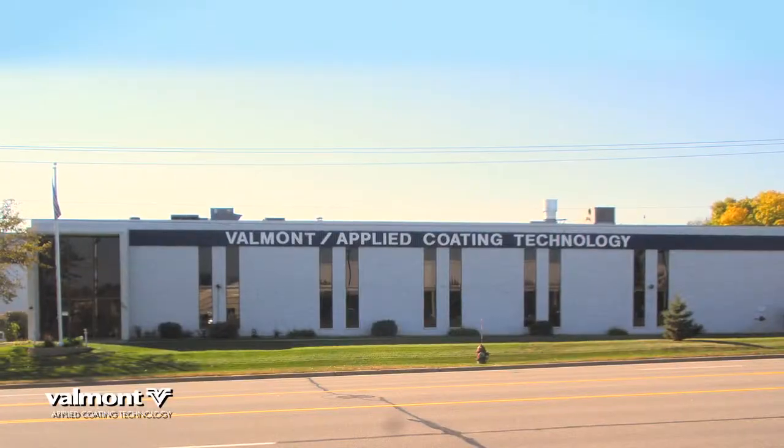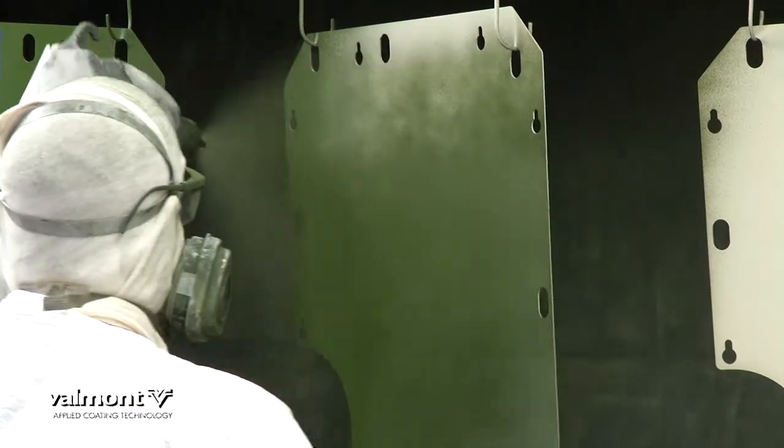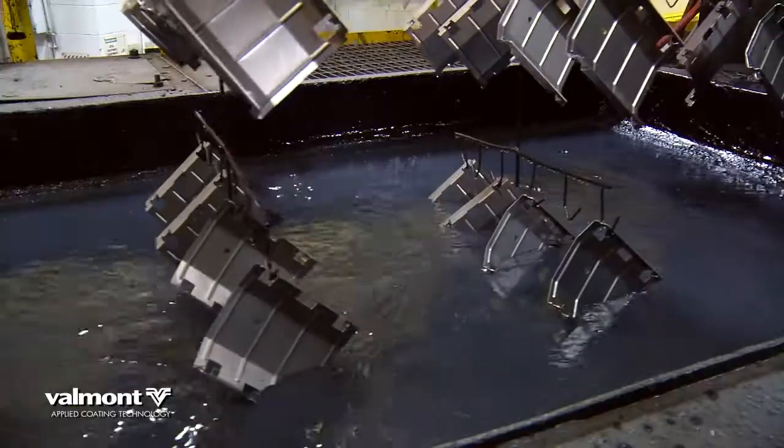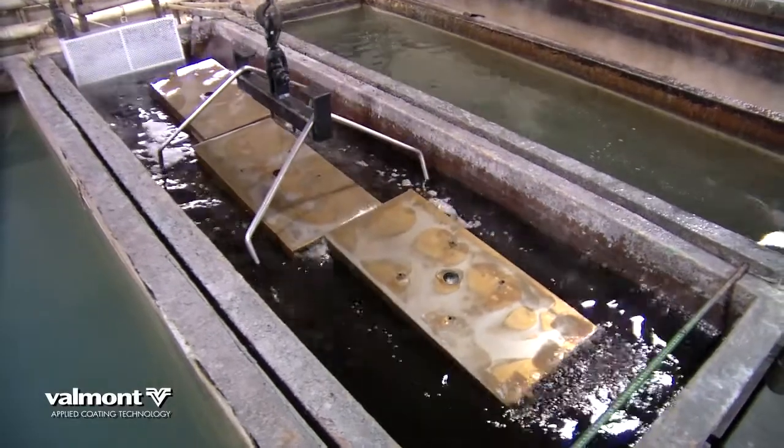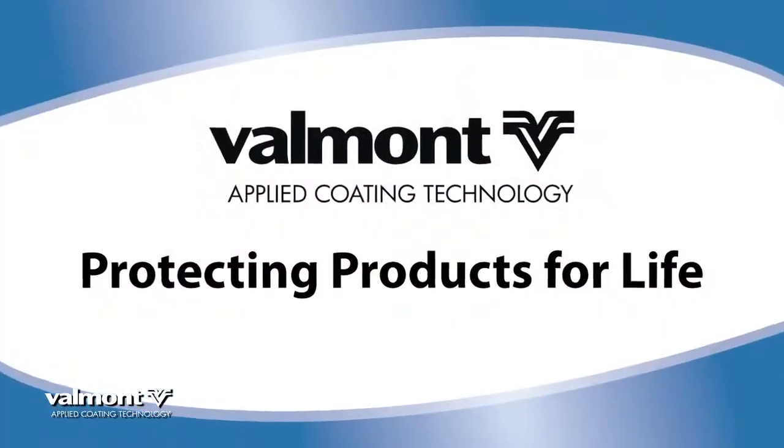This state-of-the-art facility in Mendota Heights, Minnesota offers liquid painting, powder coating, e-coating, and pre-treatment solutions to complement our division-wide commitment protecting products for life.